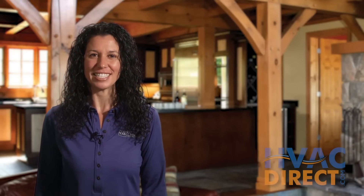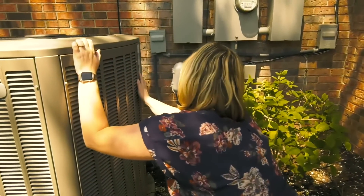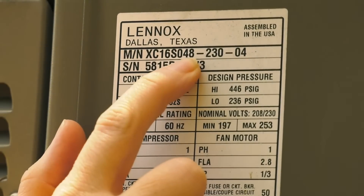HVACdirect.com has a large variety of AC systems to choose from. To get started, first write down the equipment that you currently own. This will help determine sizing and replacement options.